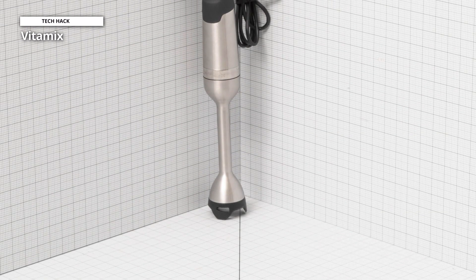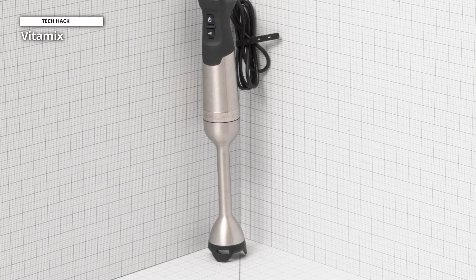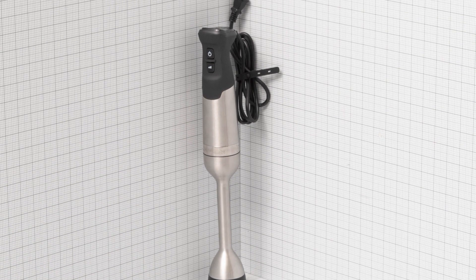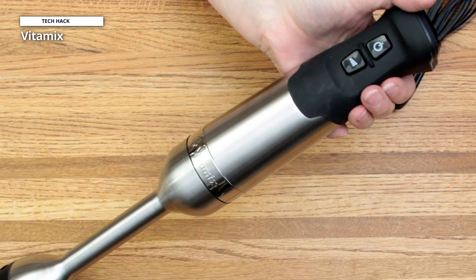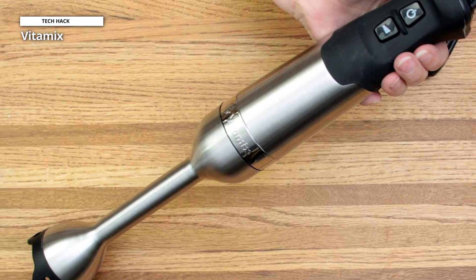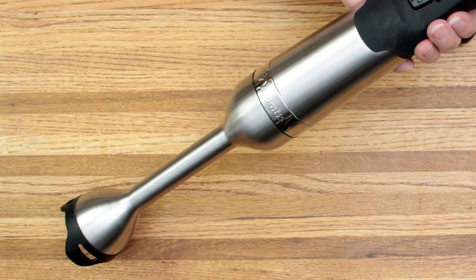With 625 watts of power and 5 speeds, the Vitamix Immersion Blender was a no-brainer as the most powerful immersion blender on our list. This immersion blender can tackle smoothies, soups, and purees with no issue, and the powerful motor means that each ingredient will be blended consistently. Two buttons on the side — a power button and a speed adjuster — give you extra precision and control as you cook.